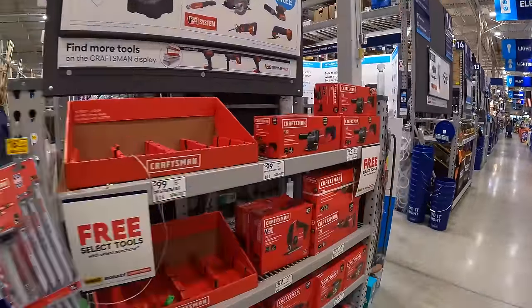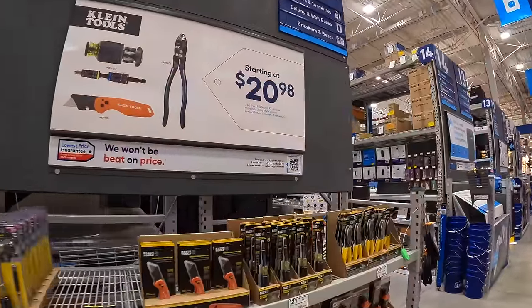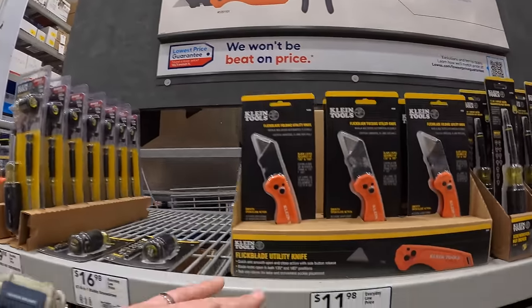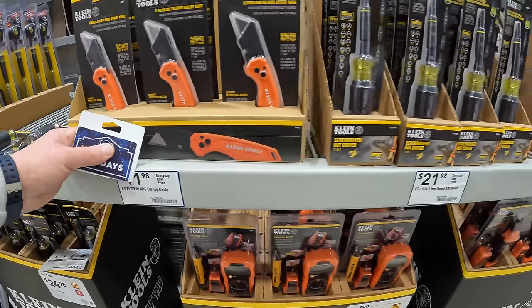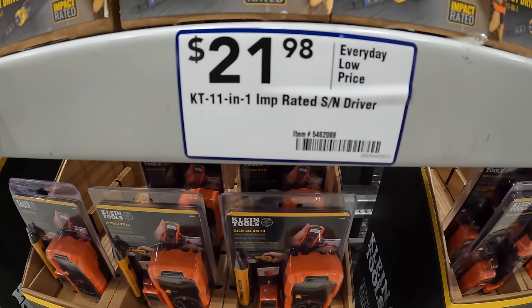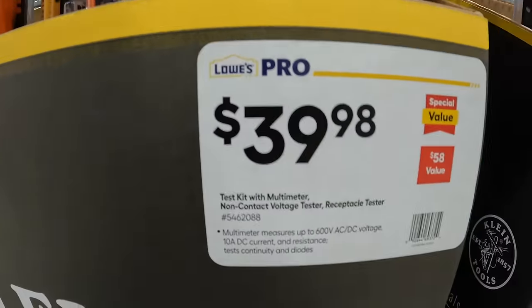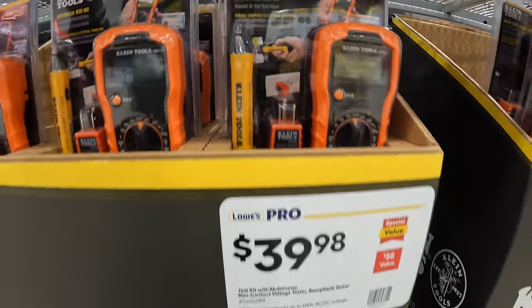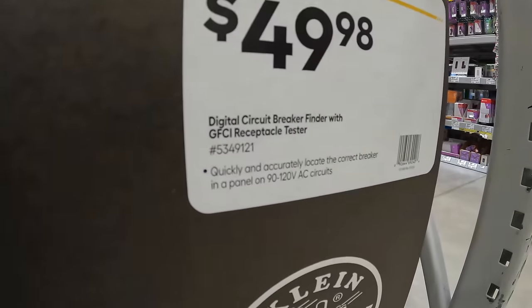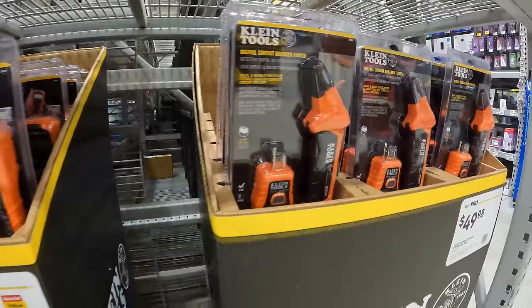The Craftsman display is going on to January 3rd of 2024 as well. Klein Tools starting at $20.98 — they have the $41.98 flip-back utility knife. $21.98 for the 11-in-1 impact rated screwdriver. $39.98 for the test kit and multimeter, non-contact voltage tester, receptacle tester. $49.98 for the digital circuit breaker finder with GFCI receptacle tester. If you're an electrician, you're going to love these tools.